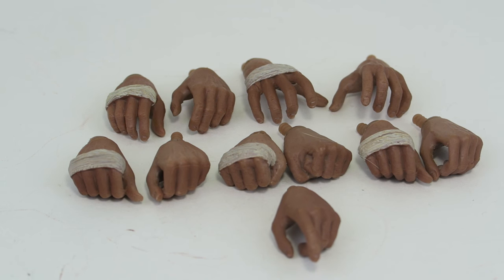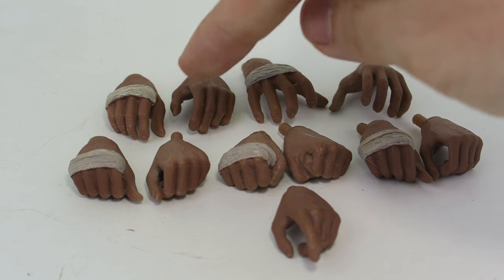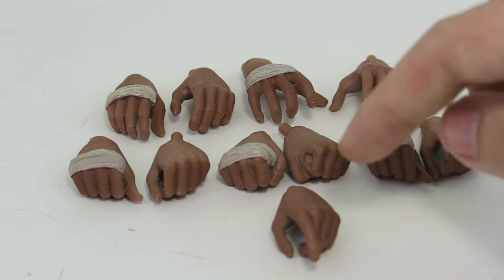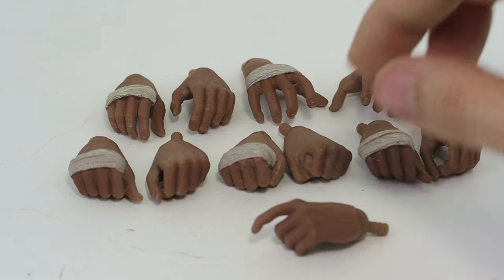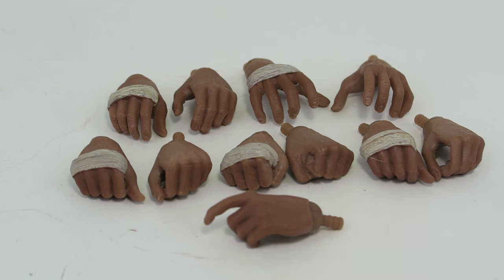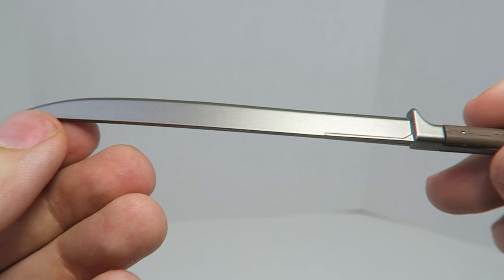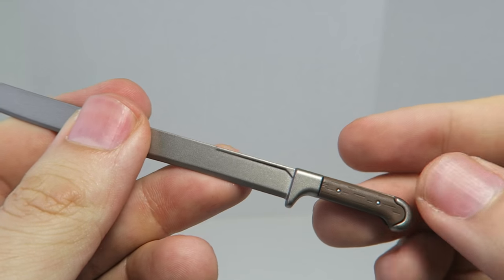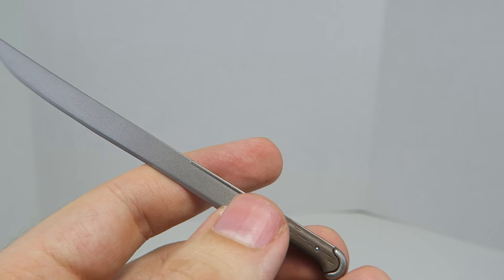Indiana Jones comes with eleven hands: a pair of neutral hands, a pair for holding his Sankara stones, a pair for holding his whip, a pair of fists, a pair for holding his machete, and a left hand for his gun. I also like that each hand has a wrist peg — that's something I wish Hot Toys would do. He comes with his machete which looks really nice, made of real metal and a little pointy. It fits nicely in his machete-holding hands.